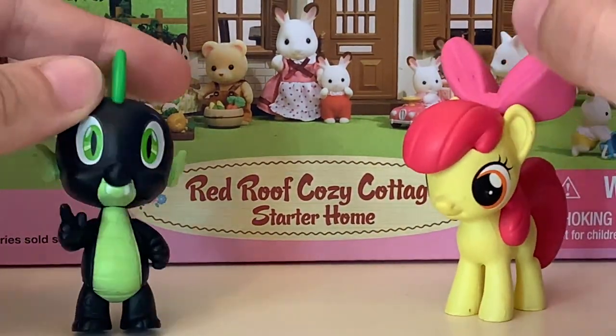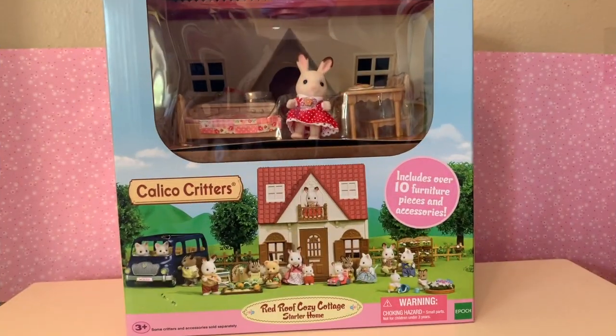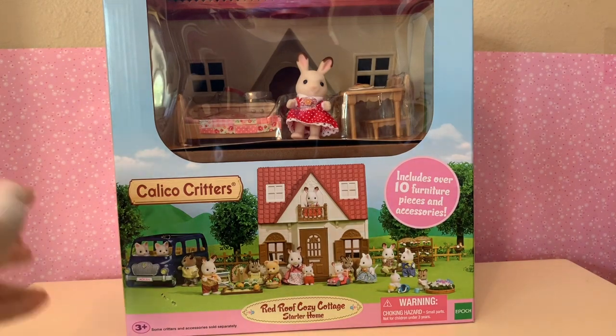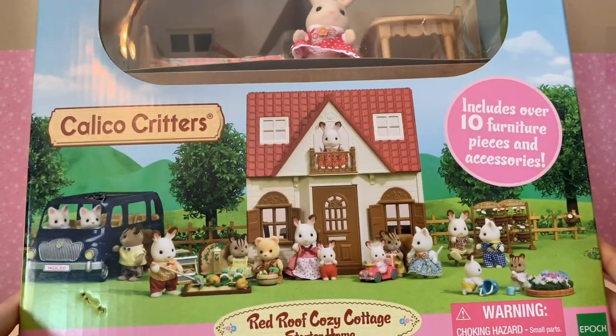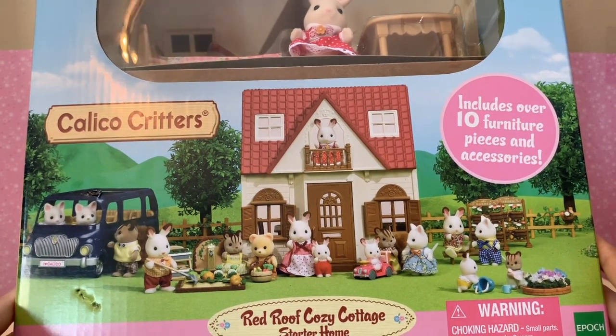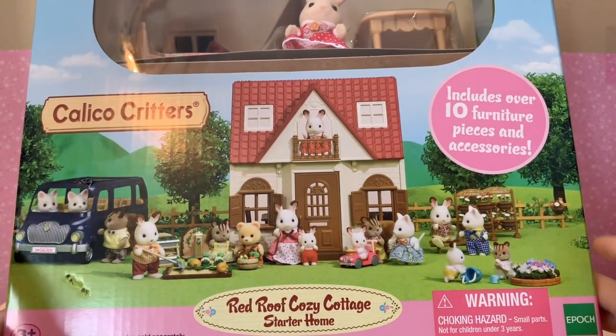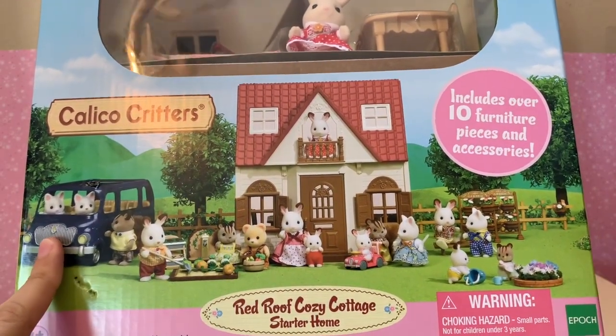I'm so excited. Let's hurry up and take a look at this box so we can open the toy up. So let's take a look at this beautiful box. Up front we have this beautiful scene of the house with a whole bunch of bunnies and kitties and chipmunks and squirrels and stuff, all hanging out, playing around. There's a garden, there's a big blue bus car thingy.